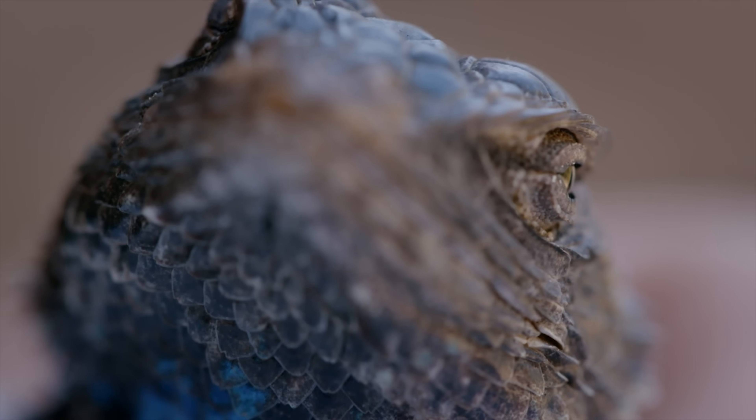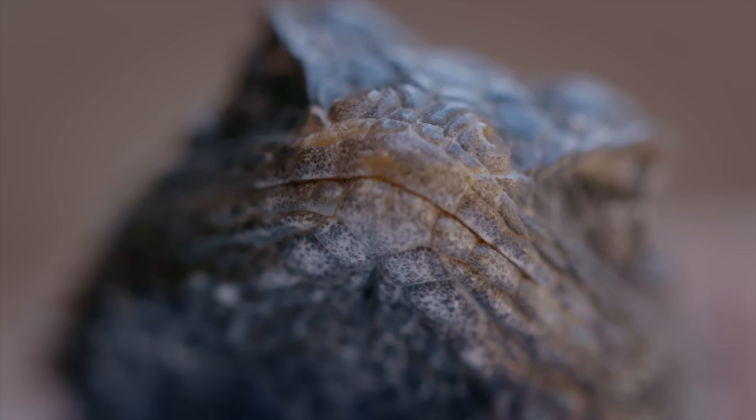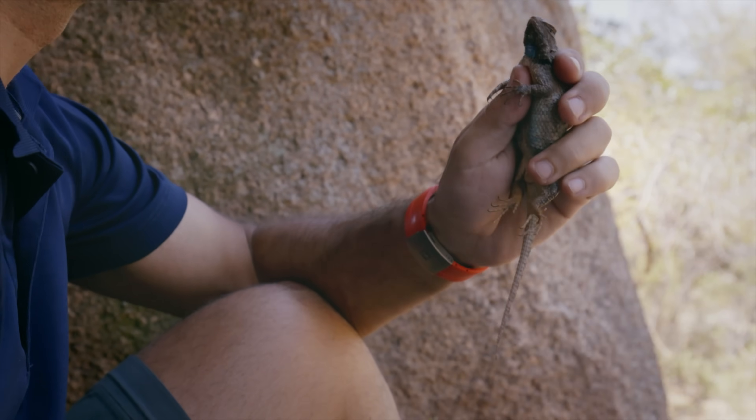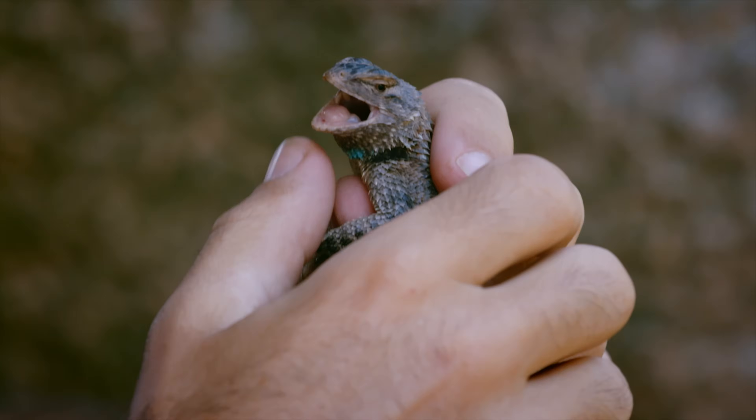This is a desert spiny lizard. It's omnivorous, which is rather uncommon for a lizard. It eats insects, ants, spiders, as well as scolopendras. It can eat almost anything, providing it's a small invertebrate. And it also eats plants because it's omnivorous, which is seldom the case with lizards.